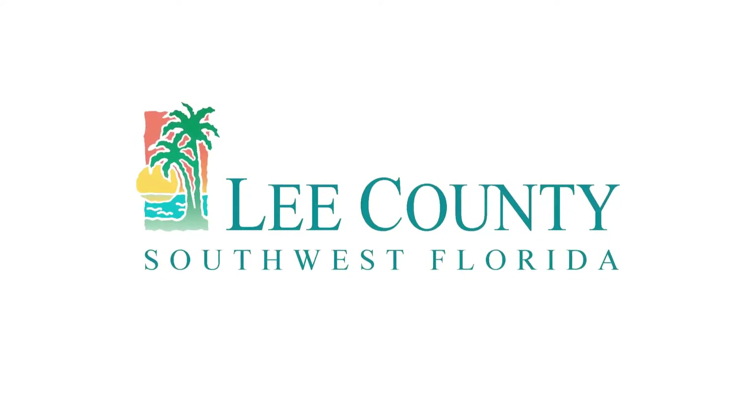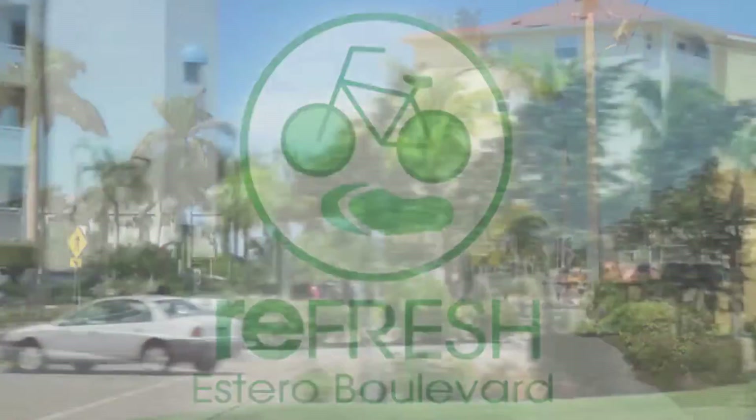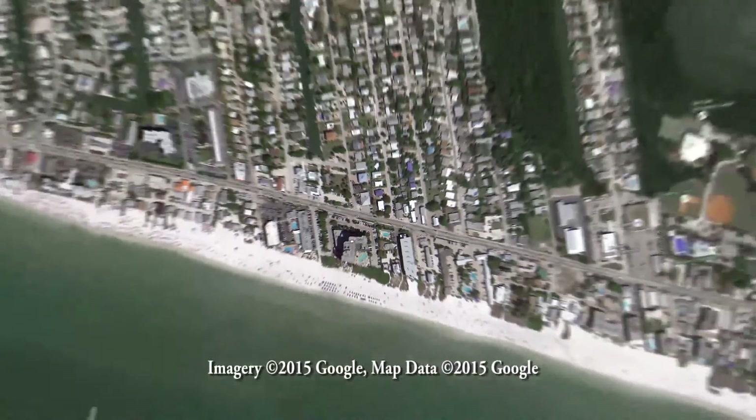Welcome to the Estero Boulevard Improvements Project. This production is intended to give you insight into what to expect in traffic patterns along the boulevard during construction. If you're interested in knowing how to navigate Estero Boulevard during the Road Improvements Project, you've come to the right place. Let's get started.